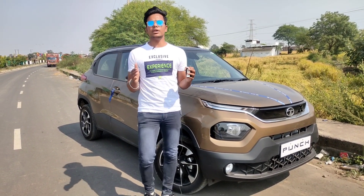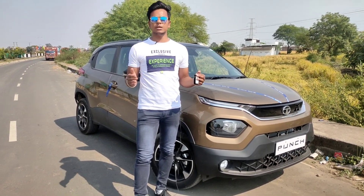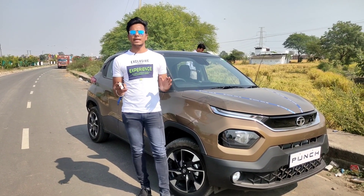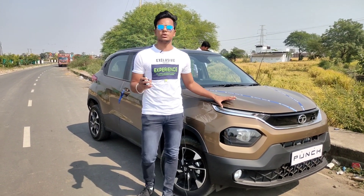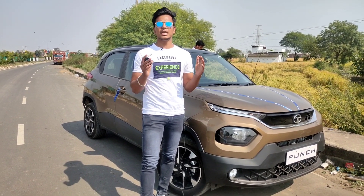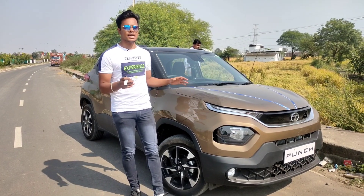This car is built on the Alpha platform, which is shared with Tata Altroz, and the safety in the car has not been reduced. The car has been tested by Global NCAP and has received a 5-star safety rating. Safety is a top priority for this car. Let's start the car and start the video.